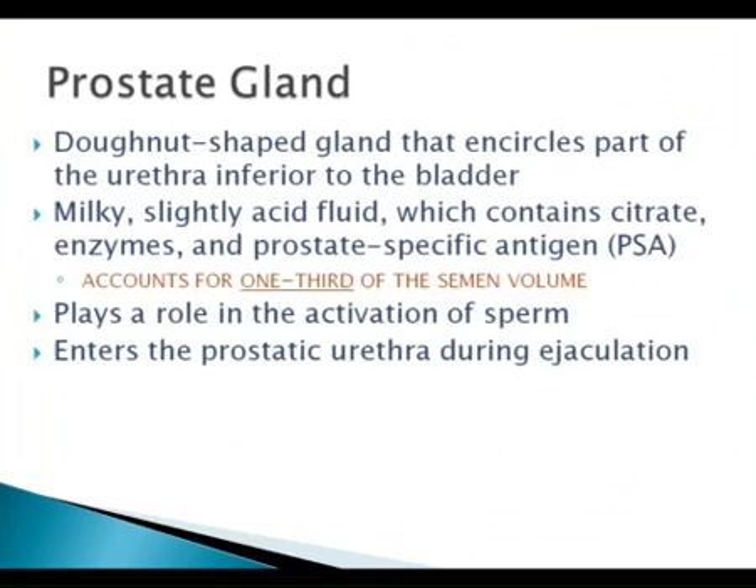Even with the male getting a vasectomy — what are we doing there to the vas deferens? Just cutting it or tying it off. We're stopping the mature sperm from getting into the seminal fluid. But there's still an ejaculate, the fluid, but there should be no sperm in it.